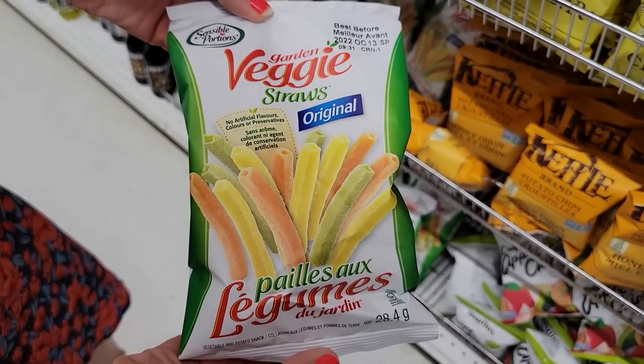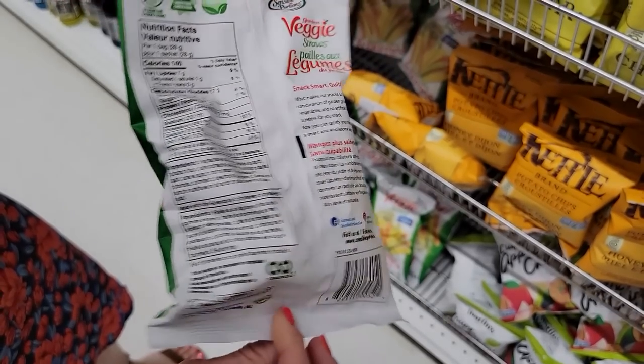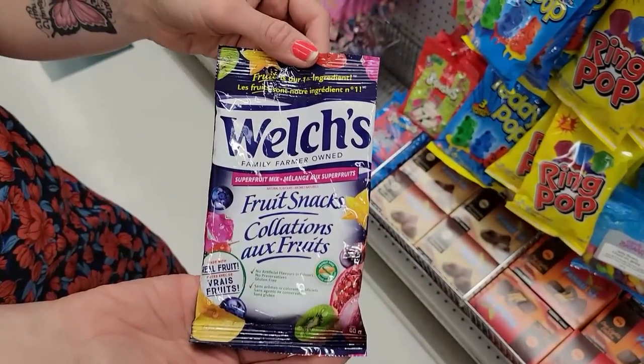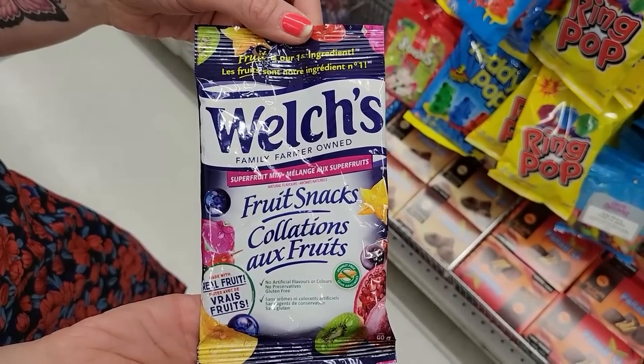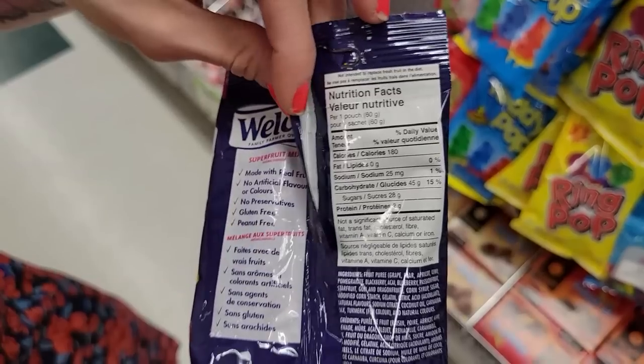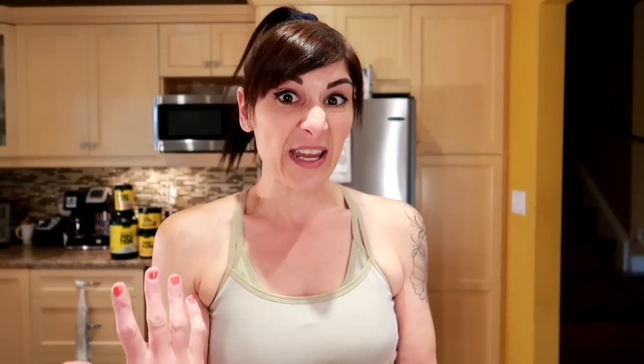Number fifteen: Veggie straws. We ate these a lot in the beginning of our journey because they're a really good chip replacement. The whole bag is 140 calories, and you get quite a few for fewer calories than chips. Number sixteen: Welch's fruit snacks. I'm a candy fanatic and I love these because they're usually made with real fruit, low in fat, low in calorie, and you get a lot. One whole pouch is 180 calories — lots of candy flavor without the higher calorie candy.